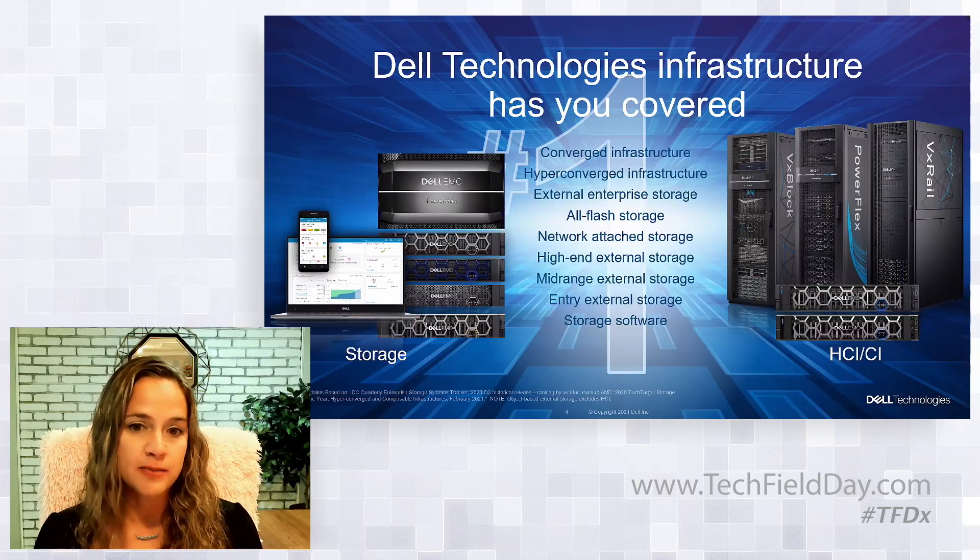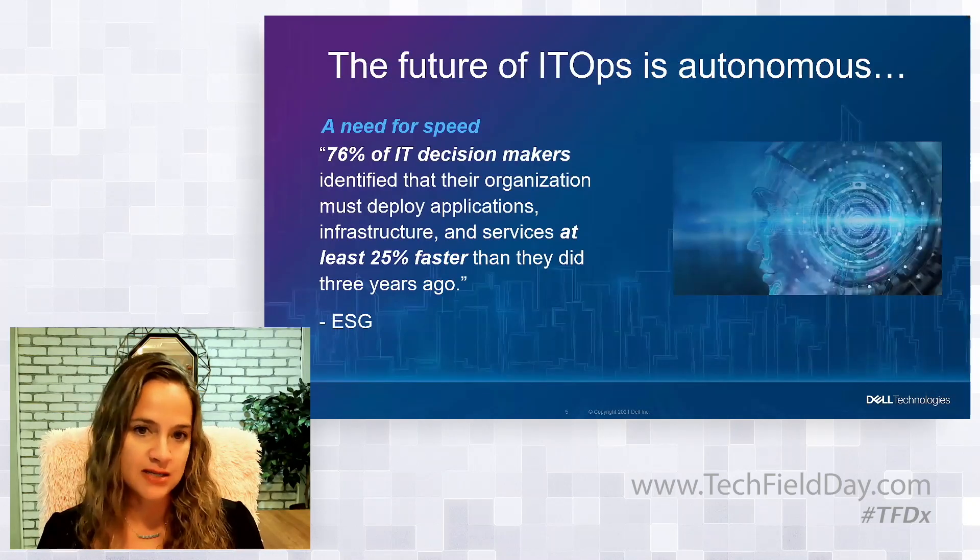So for Tech Field Day, we're going to dive into PowerStore, PowerMax, and VxRail, which are our flagship offers. I'll highlight each of them in a moment just from a setup perspective and let the experts dive in deeper.